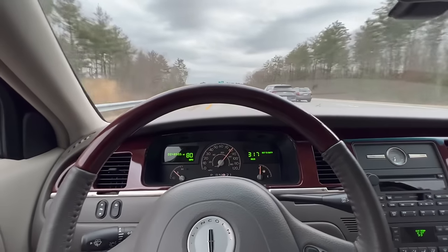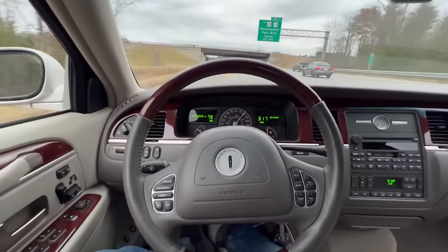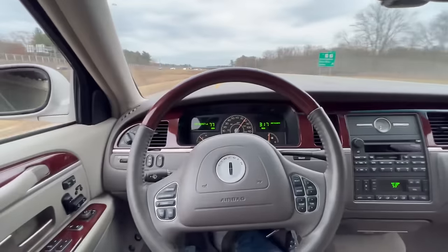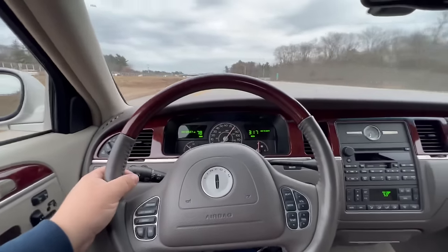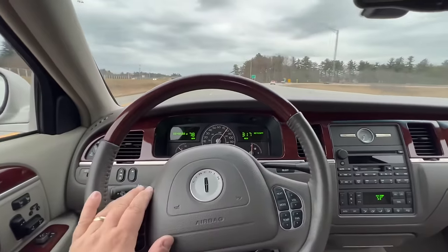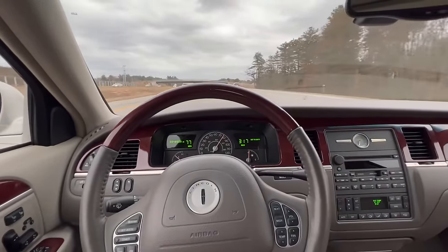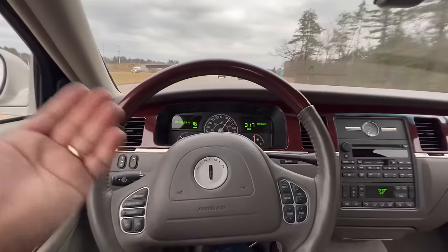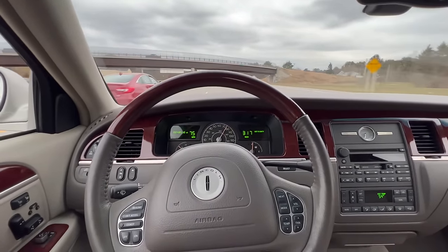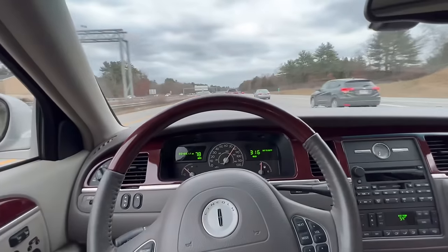We're doing 80 miles per hour here and this car is just smooth as smooth can be, holding the road perfectly. Even the tires — as I had mentioned earlier, the tires on this car are nice and round. Usually these old Michelins, especially from sitting around, get flat-spotted. But there are no vibrations, no shaking, or anything like that in this car. It just goes down the road absolutely how it's supposed to.